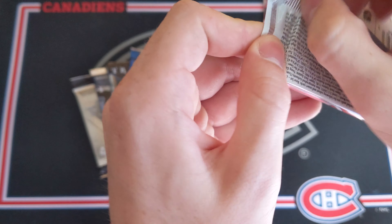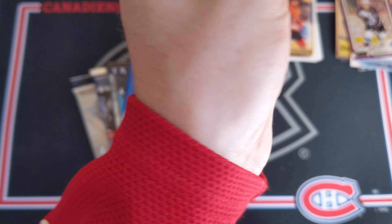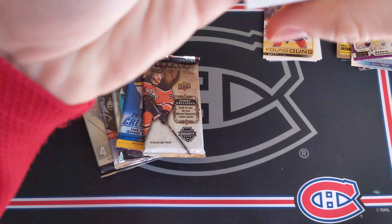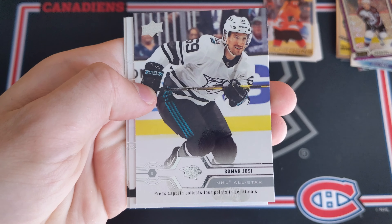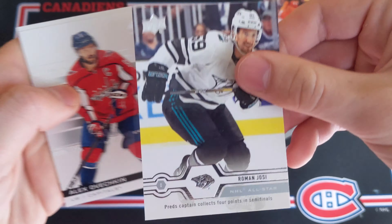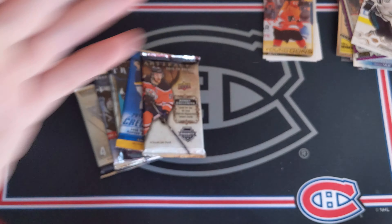Now we've got SP Authentic 19-20. Maybe we can get lucky with another SPA pack. We've got Taylor Hall, Jonathan Marchesseau, a Roman Josi NHL All-Star Game base card, an Alex Ovechkin card, and Clayton Keller.